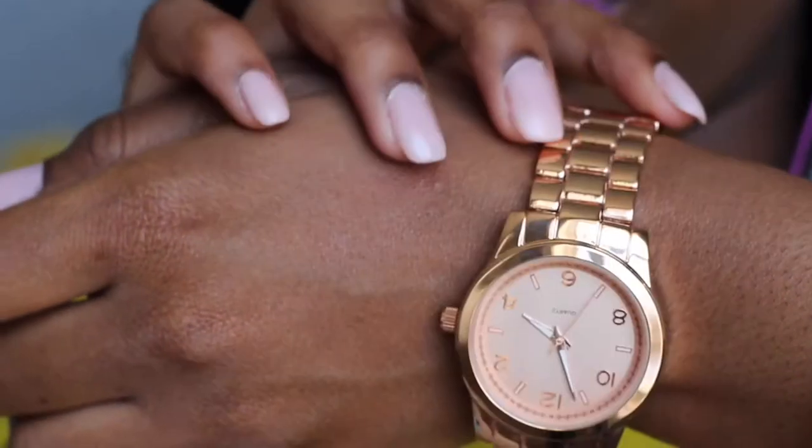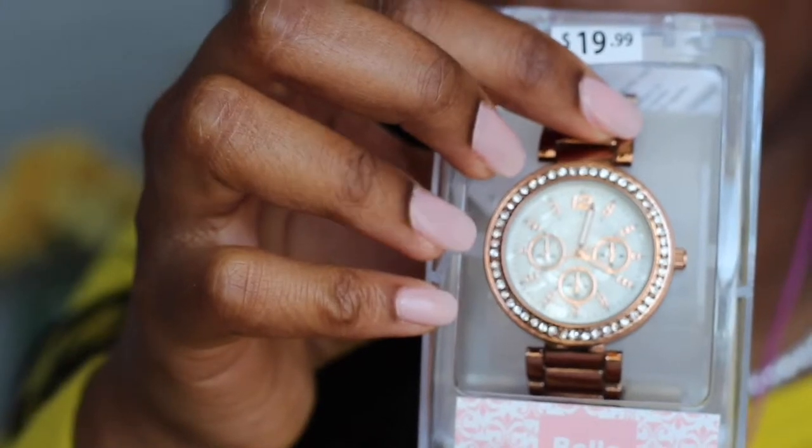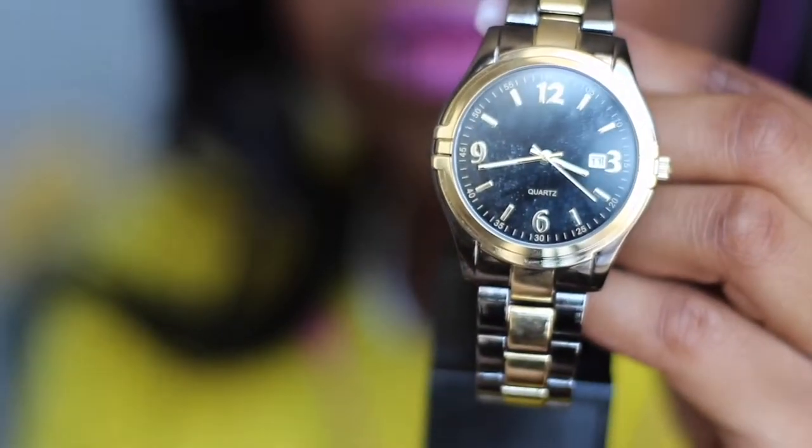I got a few watches — I'm a watch fanatic. The first one I'm wearing is a rose gold watch from a brand called Bella, from Shoppers Drug Mart, and they're $19.99. I also purchased a bronze colored watch as well. This other watch I got for Christmas — my younger sister bought it for me and I don't have anything like it.